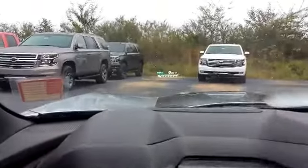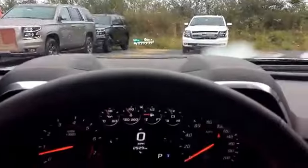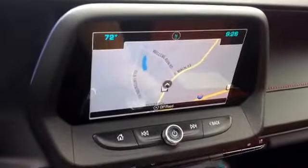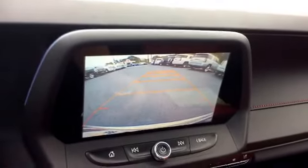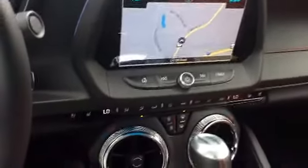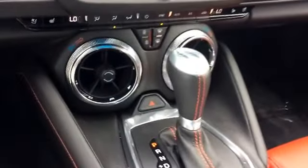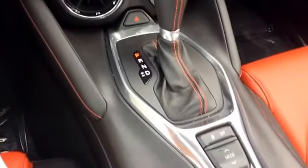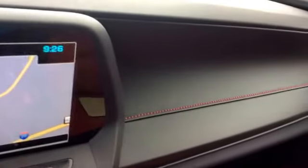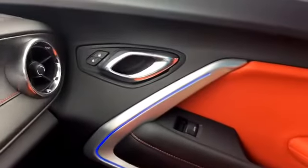Also you can see it has the heads up display. This also comes with the navigation as well as the reverse camera. Here's another good look at the heated and ventilated seating. As you can see it has the red stitching to match the red accent on the inside.